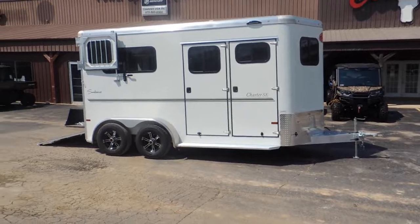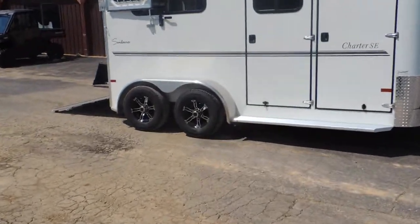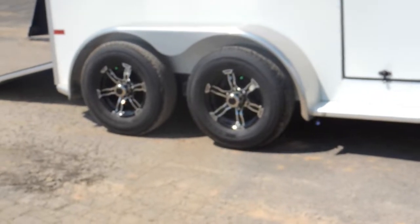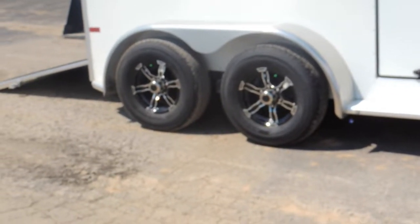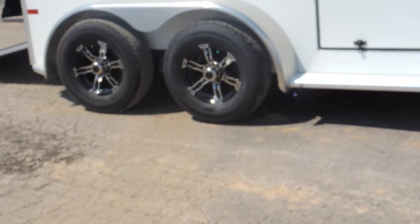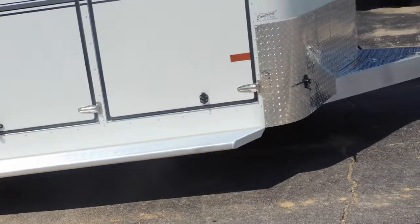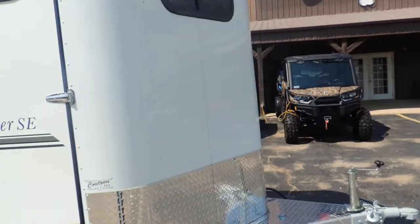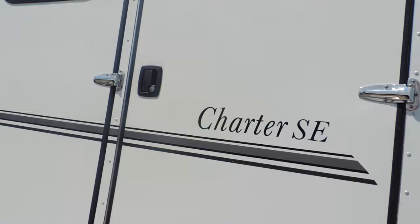Upgraded to aluminum wheels and nitrogen-filled tires. What they're telling us is your tires run 30% cooler and last 30% longer, so that's a no brainer. You've got your gravel guard here to protect your investment, and these tires are investments, there's no doubt.